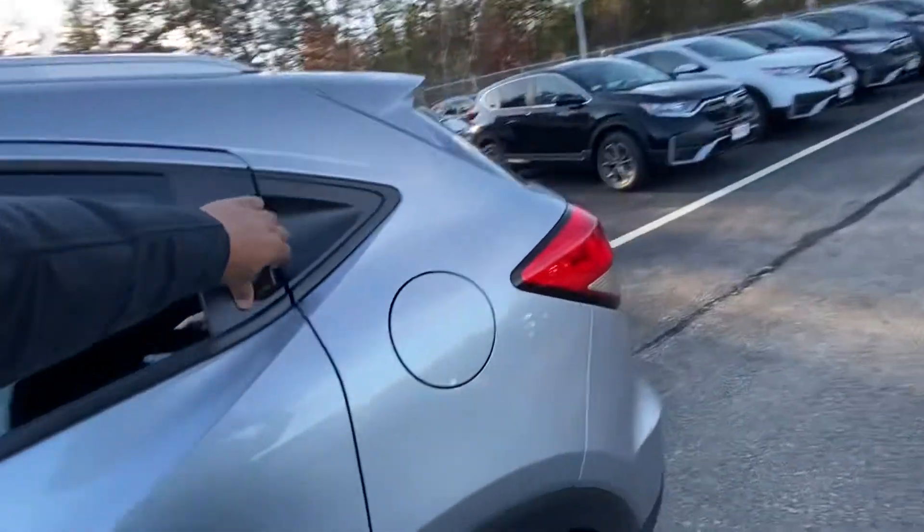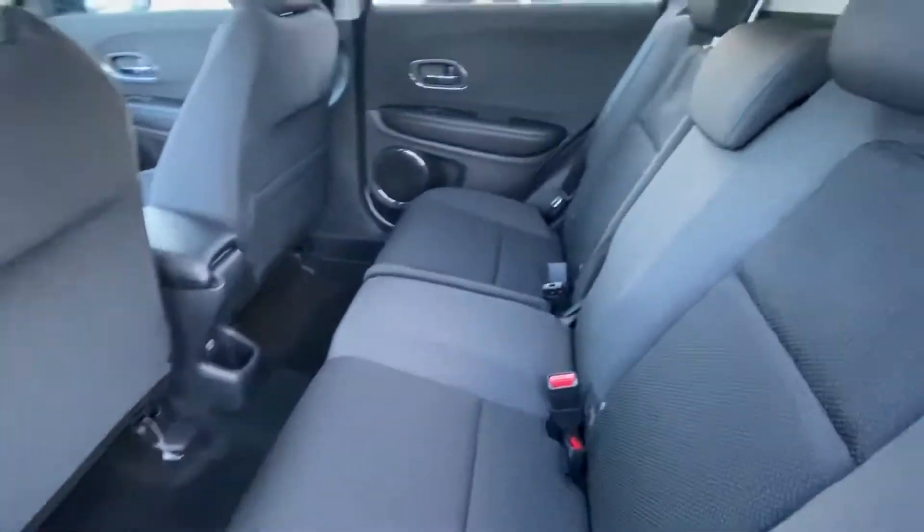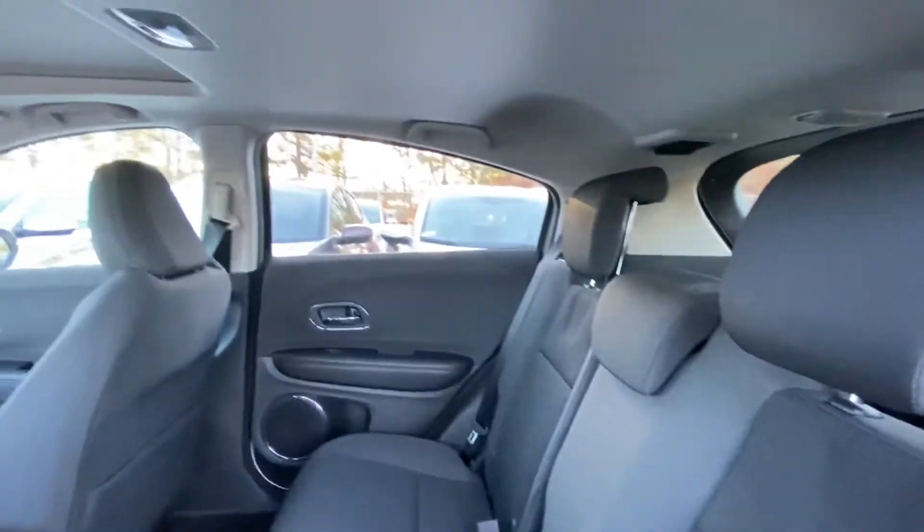Let's take a look at the back seats. Tons of leg room, 40-60 split seats, and tons of headroom.